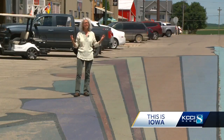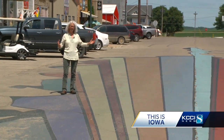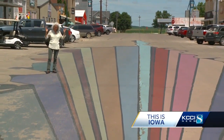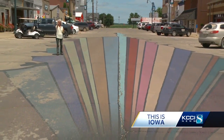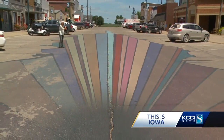Straight north. We call this the Dysart Gorge. Mary Snyder Behrens can tell you she's just standing in the middle of Main Street next to her artwork. But since she led the effort to paint it, everyone who stood right here agrees those cars look like they're perilously close to falling into a bottomless downtown pit.